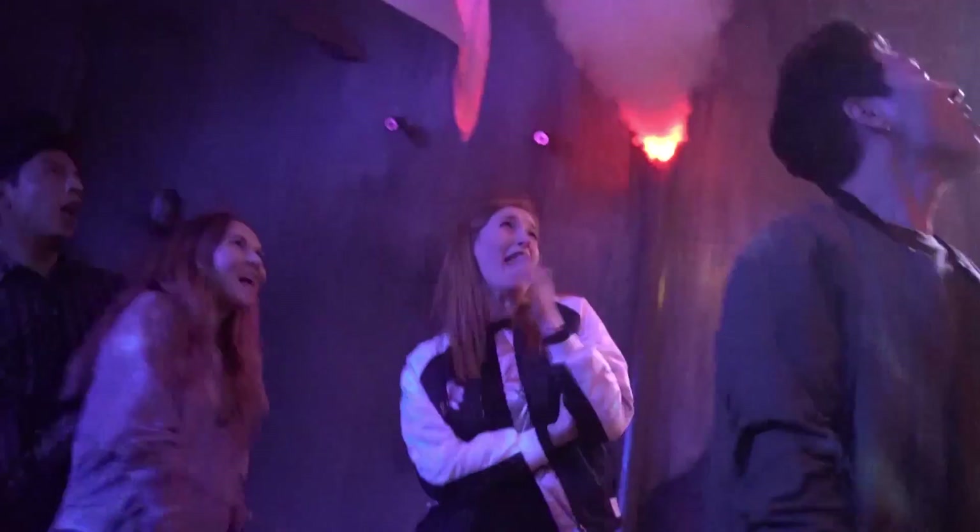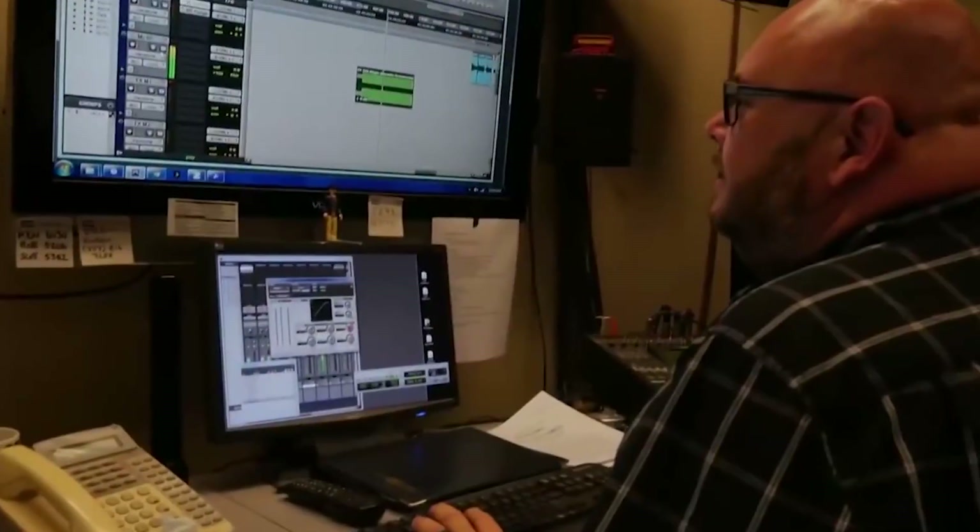The advances in technology have really helped us here at Knott's. Some of our old mazes used to be on tape deck players, and now we can do things digitally with some playback software. It's really helped us to be able to do surround sound scares, and to really get multipoint source audio playing really efficiently and well in a maze.